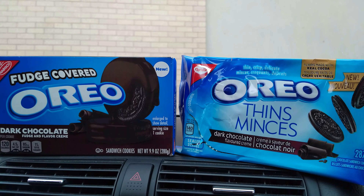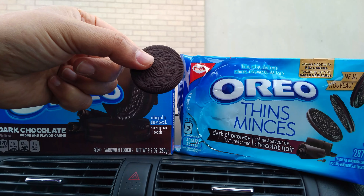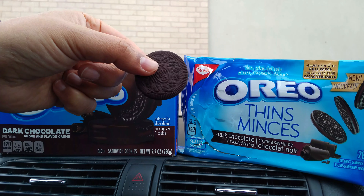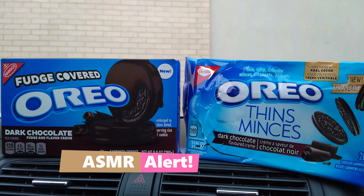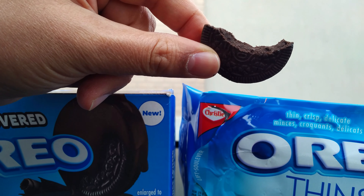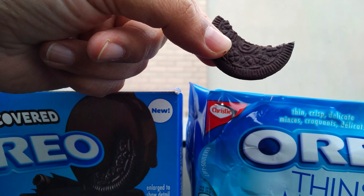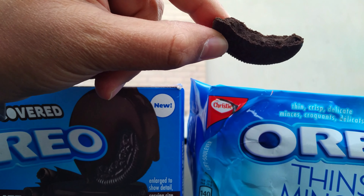You know what you're getting here with that thin biscuit — doesn't that look amazing? Let's do that quick sniff test. Oh yes, I think I'm gonna put the whole thing in my mouth. It's Oreo Thins with dark chocolate flavored cream going in. Oh yes — I don't know if there's ever going to be a better Oreo right up my alley than this.